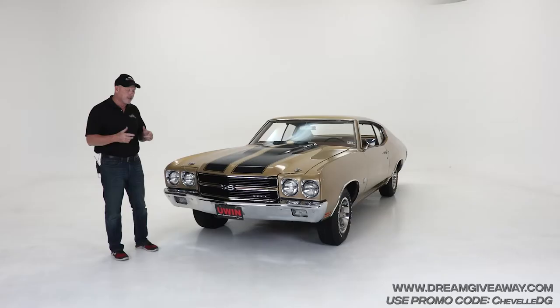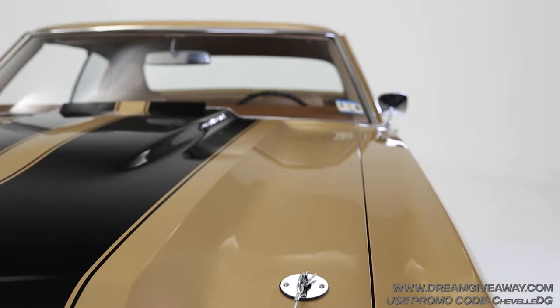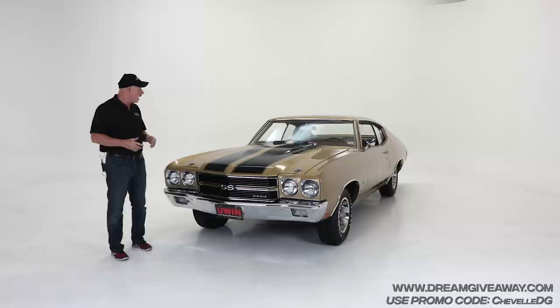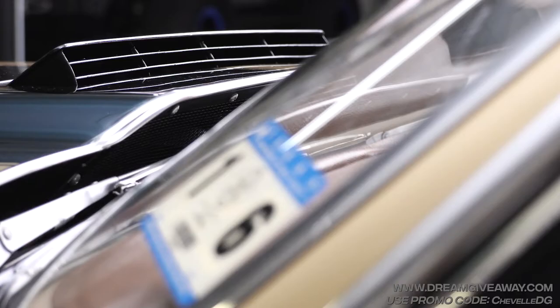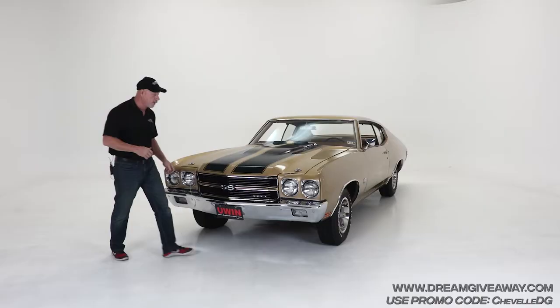Before we pop the hood, let's start here. Some of the '70 Chevelles had these chrome headlight rings in them. These things are hard to find — they're beautiful on these cars, and this one just happened to have them. You can also see the cowl induction hood, perfect for the 454 Chevelles. Let's pop the hood and show you what's underneath.